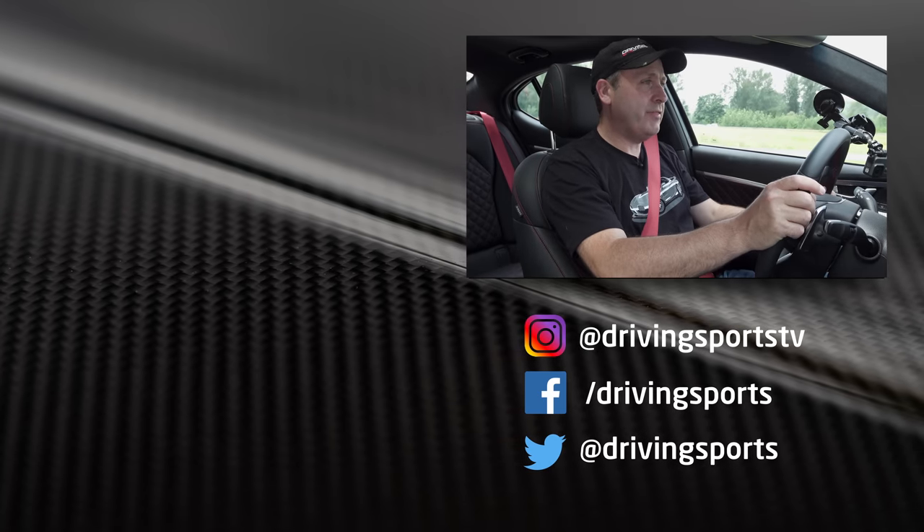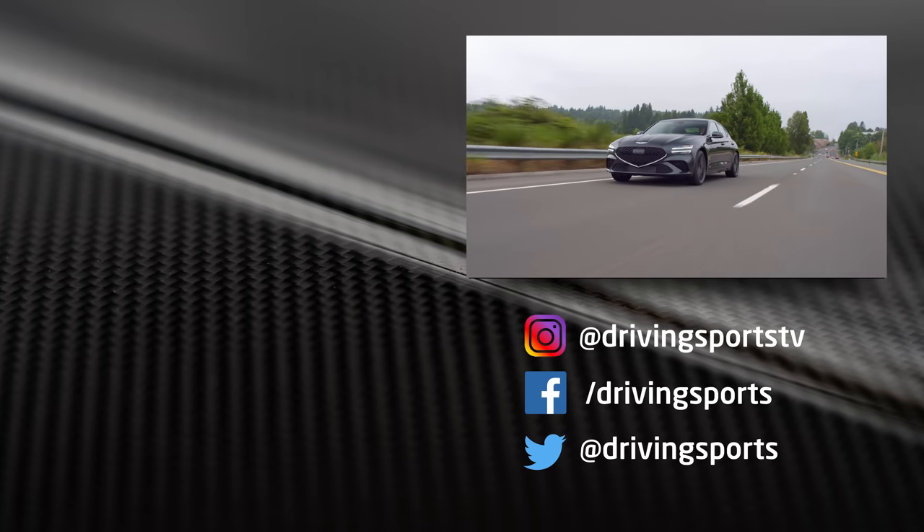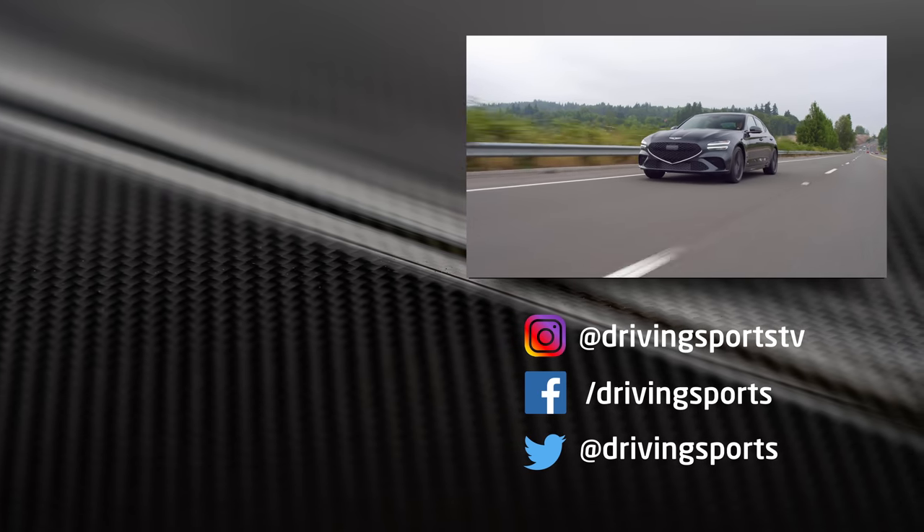For Driving Sports TV, I'm Ryan Douthat. Thanks for watching. Be sure to subscribe, leave a comment — we'd love to hear what you think. See you again right here next week.